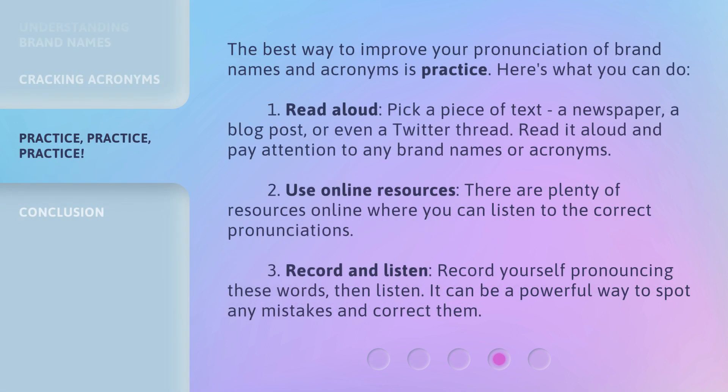The best way to improve your pronunciation of brand names and acronyms is practice. Here's what you can do: 1. Read aloud — pick a piece of text, a newspaper, a blog post, or even a Twitter thread, and pay attention to any brand names or acronyms. 2. Use online resources — there are plenty of resources online where you can listen to the correct pronunciations. 3. Record and listen — record yourself pronouncing these words, then listen. It can be a powerful way to spot any mistakes and correct them.